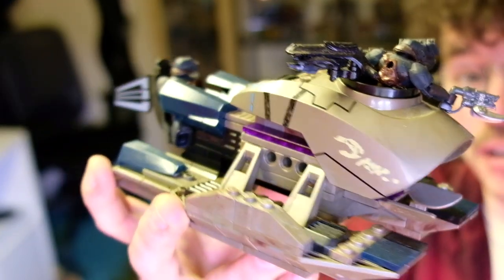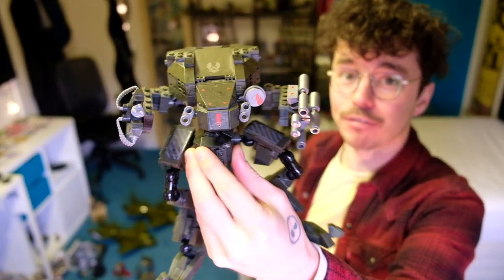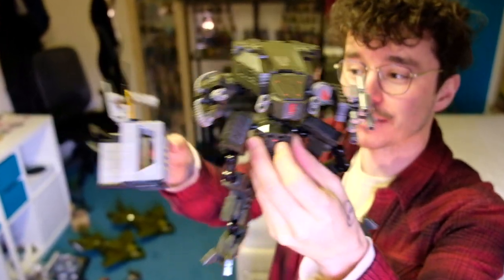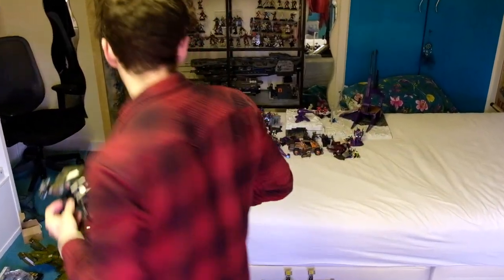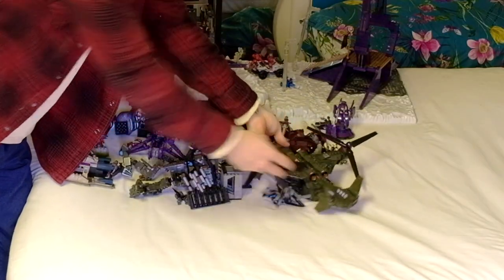Prowler incoming! The UNSC Mantis — it was pretty sad because when I bought it in the bucket, the Mantis leg was snapped. I was so surprised that I actually found a spare one in the attic, so I fixed him up good and proper. He even has his display piece and Spartan Warrior. And we have the Falcon coming in — this took the longest by far to fix, but I was quite surprised that I got it to 99% complete because I really thought this one was a lost cause.